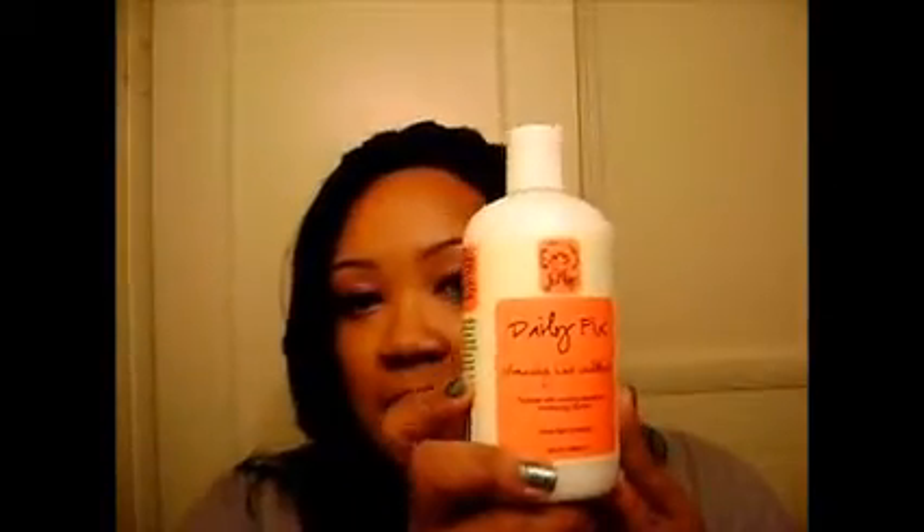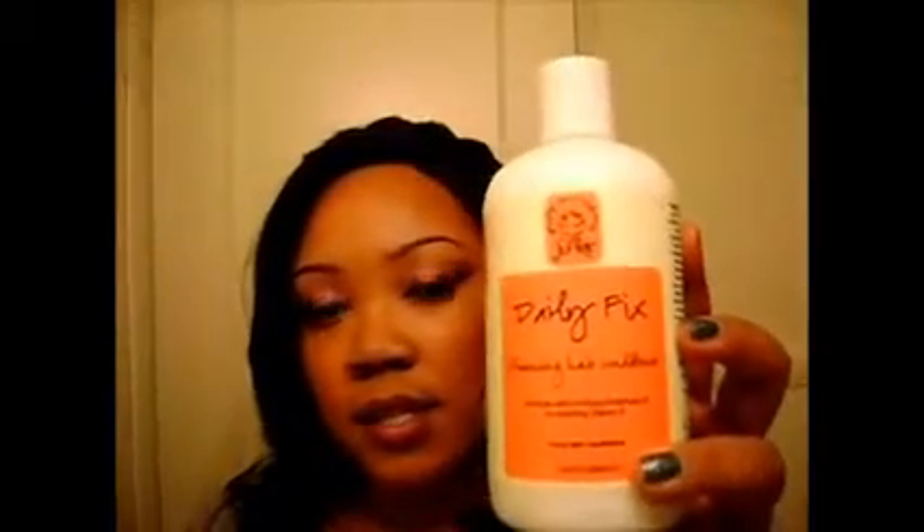I also love Curl Junkie Daily Fix. It is very, very moisturizing, and it says it's a cleansing hair conditioner. I'm just going to leave it on my shampoo list because I don't really put anything in my hair that I need a surfactant to get out. For the most part, it's the Chagrin Valley and the Daily Fix. It's very moisturizing — when you take it out of your hair, you really feel like you just did a co-wash, which basically, that's what it is.